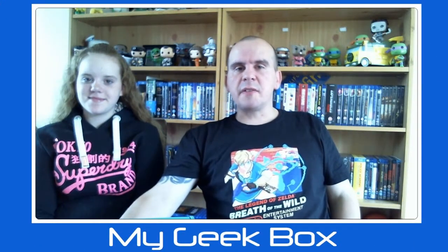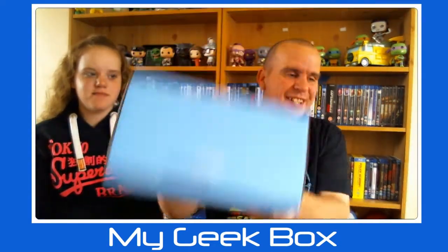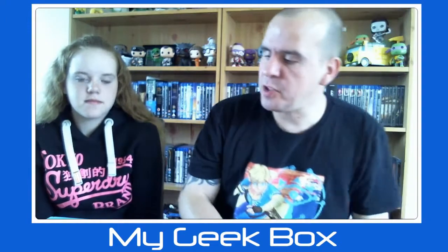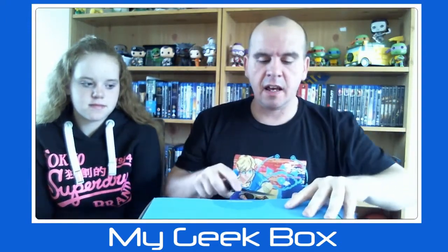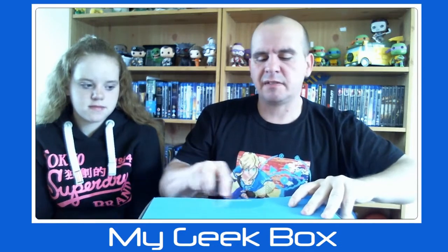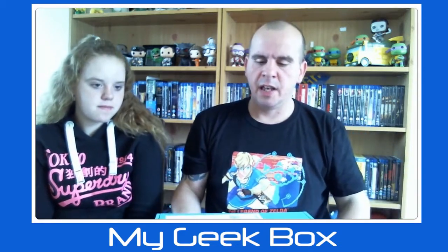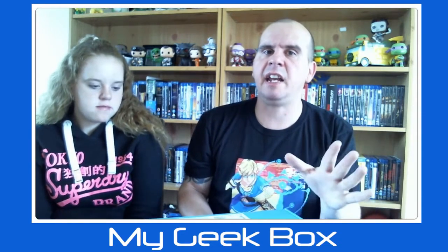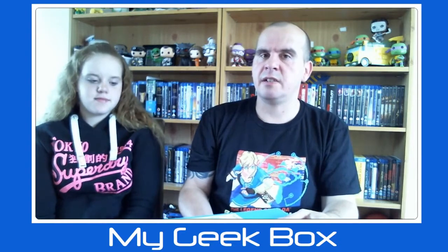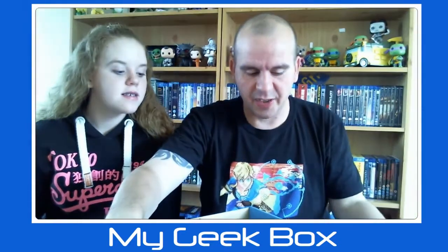Ladies and gentlemen, welcome to another unboxing video for the Game Shack. Today we have my Geek Box. As you may be aware, my Geek Box is a monthly subscription based in the UK, around about just under 20 pound. You get about five or six items with no set theme, so you can get anything. Let's see what we've got — there's quite a lot of things in this one.